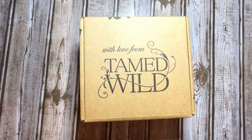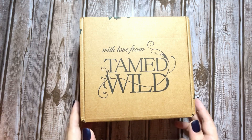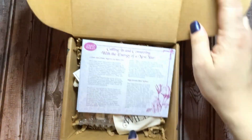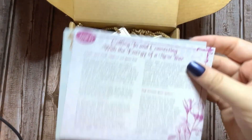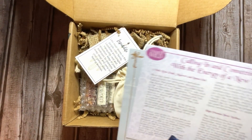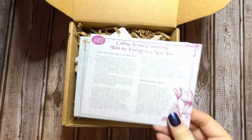Hey guys, welcome to Dark Luna Tarot. Today I'm going to be unboxing my January 2022 Tamed Wild monthly subscription box. Let's go ahead and pop this open and see what we've got inside. It's calling in and connecting with the energy of a new year.